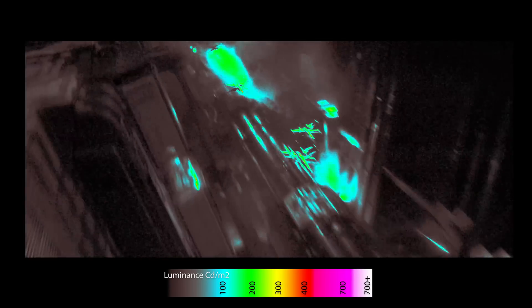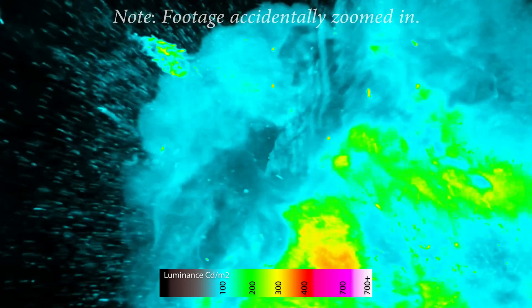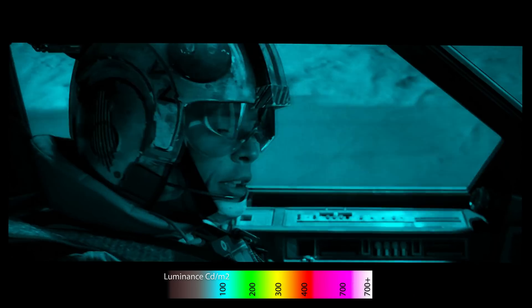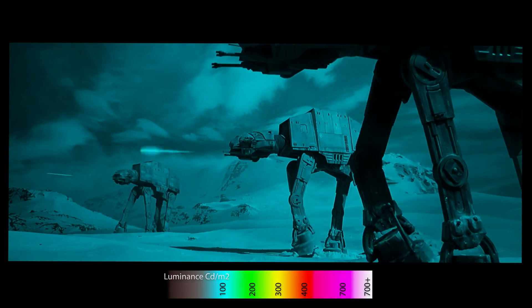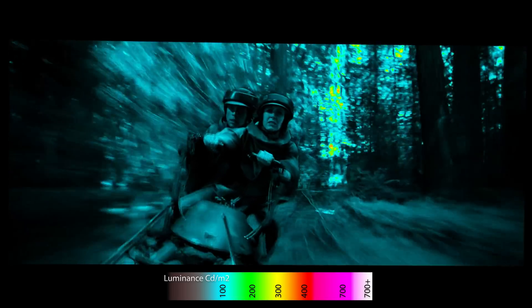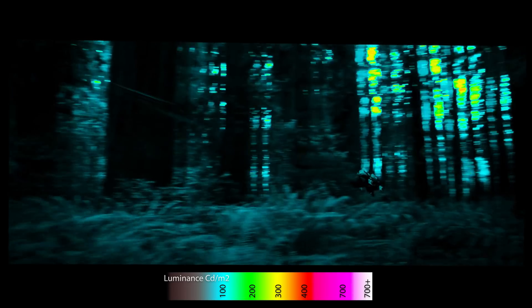We analysed all three episodes of the Original Trilogy — A New Hope, The Empire Strikes Back, and Return of the Jedi — and didn't find a single instance where peak brightness went above 400 nits. So what's going on here? To our eyes, the HDR output of the Star Wars Original Trilogy on Disney+ looked distinctly flat and lacking in HDR impact.